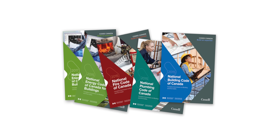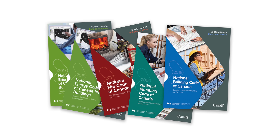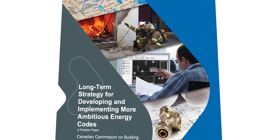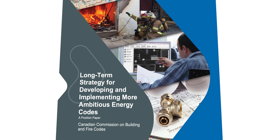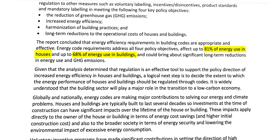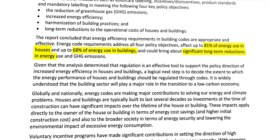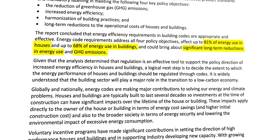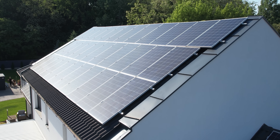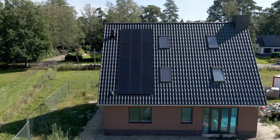You might be thinking: do codes actually do anything? It sure seems so. Canada's national model codes didn't include energy efficiency requirements until 2011. Before making that decision, the Canadian Commission on Building and Fire Codes commissioned an analysis of its potential efficacy. The report found that energy codes have the potential to affect up to 81% of energy use in houses and up to 68% of energy use in buildings, amounting not just to increased efficiency, but a reduction of greenhouse gas emissions and long-term operational costs. It's cheaper in the long run.